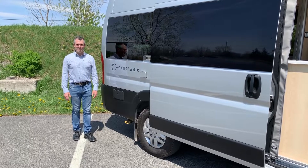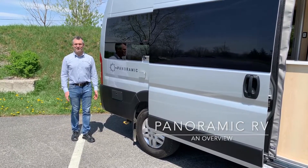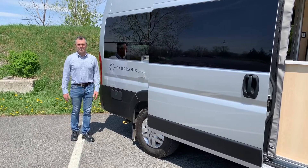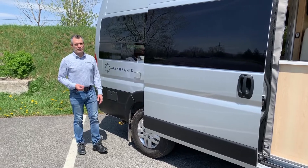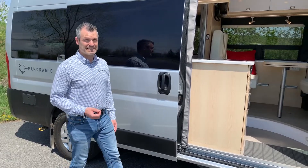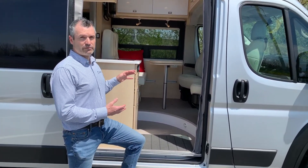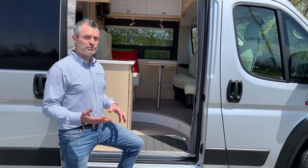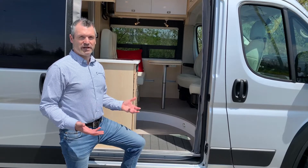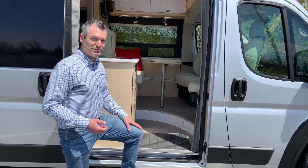Hello everyone, I'm Philippe from Panoramic RV, and today I'm really happy to present you with our first video about our unique Class B, the Panoramic. Today I'm going to take you on a quick tour to show you why the Panoramic is such an interesting Class B that stands out in this industry, starting with its European front lounge setup, but we'll also talk about its advanced ergonomical design and great manufacturing quality. So please, come inside with me, I'll give you that tour.